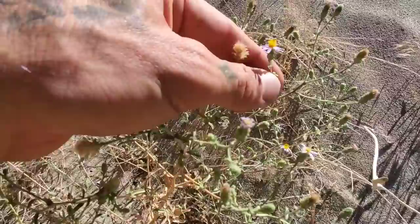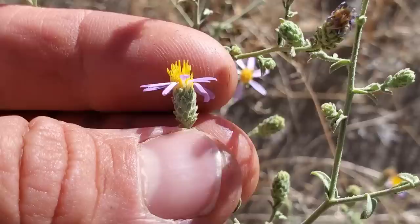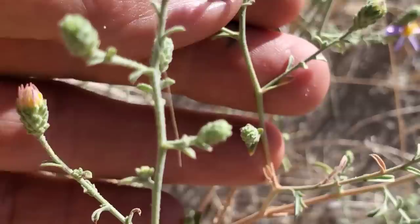It appears to be a species of Dieteria — multi-seriate phyllaries, you can see all those bracts in many series, not just one. Purple ligules, very tiny leaves, photosynthetic stems, glandular.